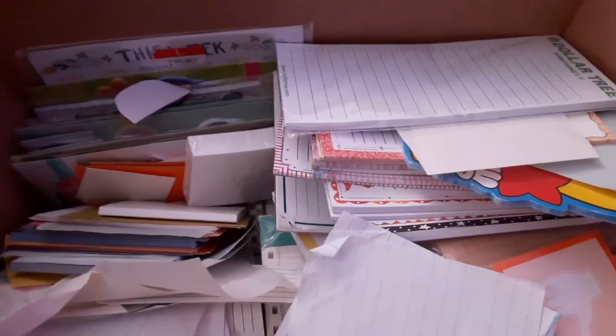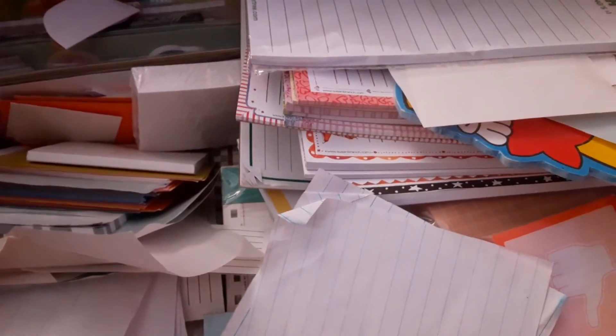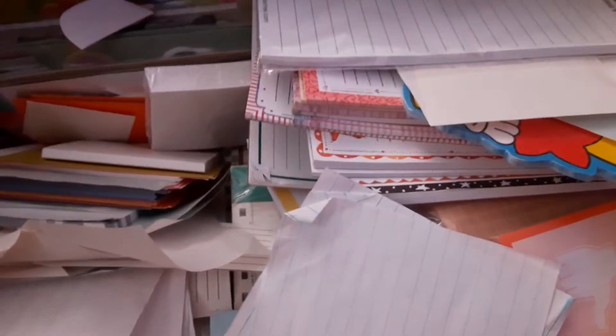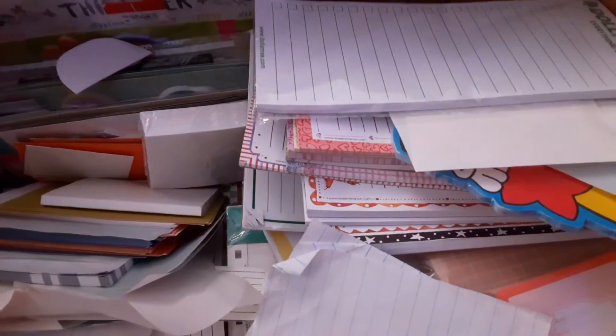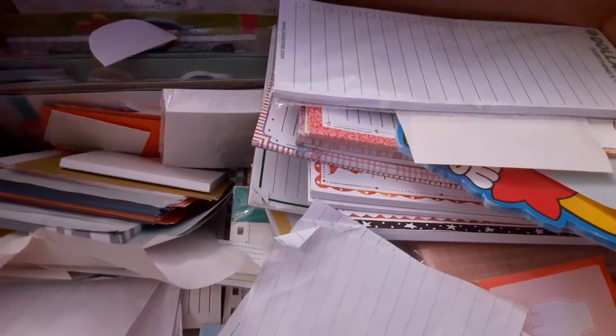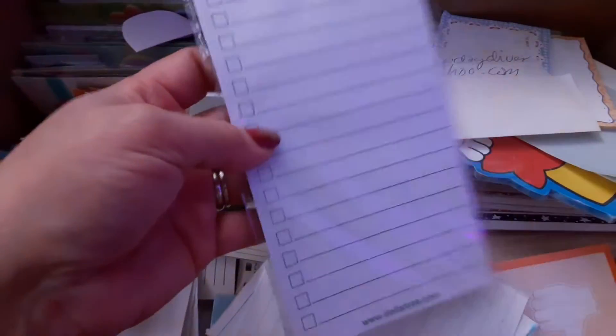Hey you guys, thank you so much for dropping by my channel. Today I have an updated notepad collection to share with you. Now this is not all my notepads, but this is the bulk of them. I also have notepads on clip strips in my craft area, and those are my favorite ones, so they're not in this pile.